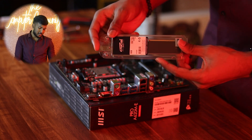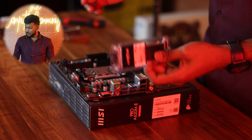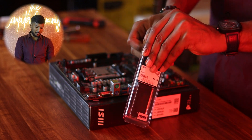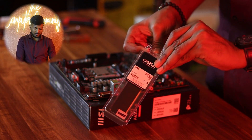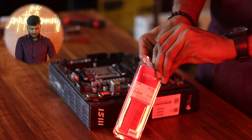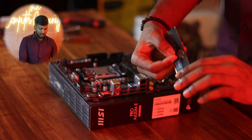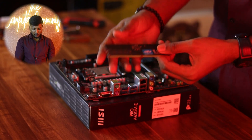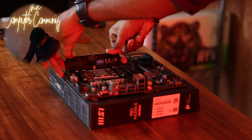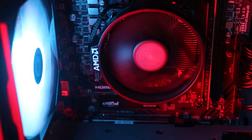The RAM is the Crucial 16GB DDR5 at 4800MHz — it is actually a basic RAM. We are using a single channel configuration. DDR5 single channel vs dual channel does make a difference in performance, but it is a standard RAM suitable for any purpose. I am using this RAM currently, and it is already mounted.